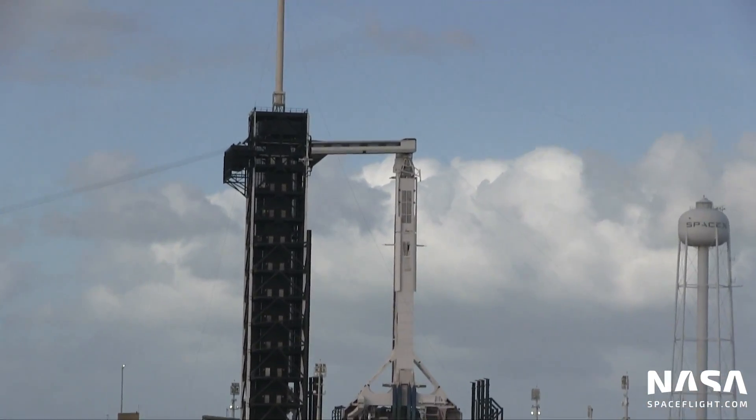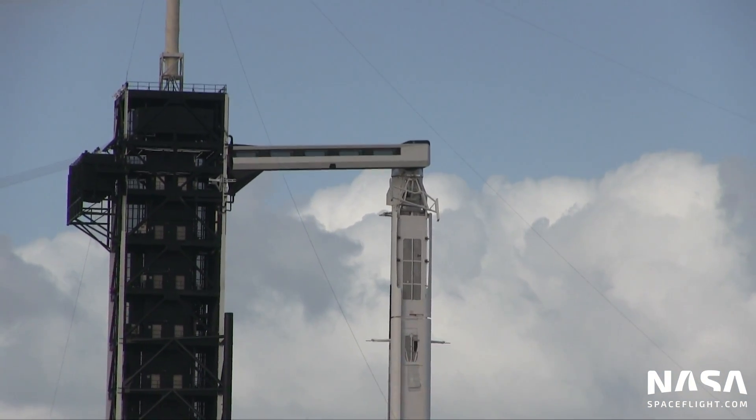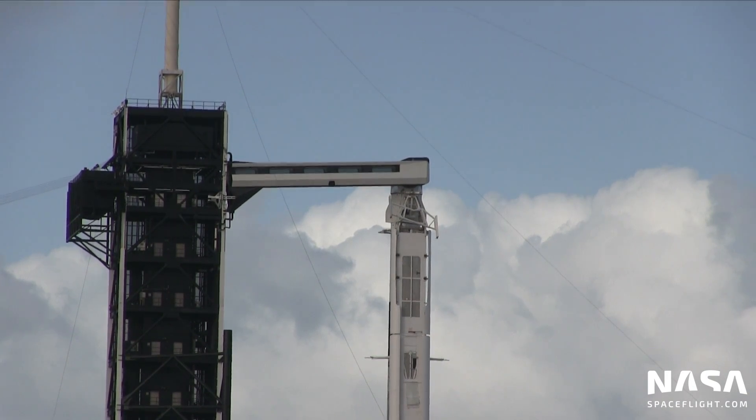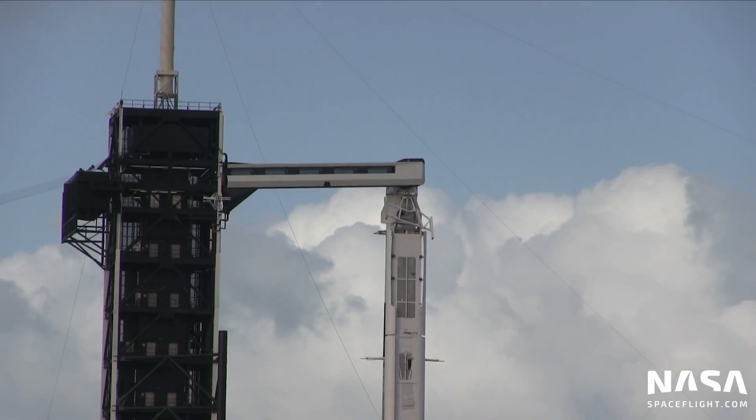RP-1 kerosene will also begin flowing into the second stage at T-minus 35 minutes. That second stage RP-1 load will wrap up about 18 and a half minutes before liftoff and enter stable replenish at T-minus 16 minutes, with liquid oxygen beginning to flow into the second stage as well. The entire fueling process will wrap up about three minutes before liftoff, and then Falcon 9 will lift off.